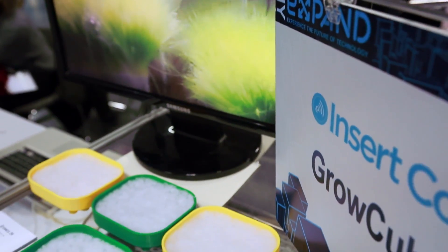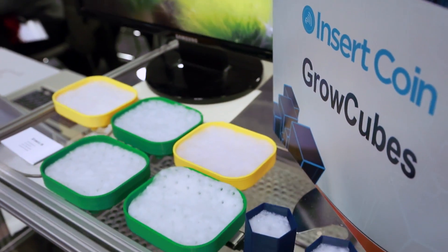Hi, I'm Chris Bobois, the founder of GrowCubes. I'm here at Engadget Insert Coin and I'm happy to show you around if you like.